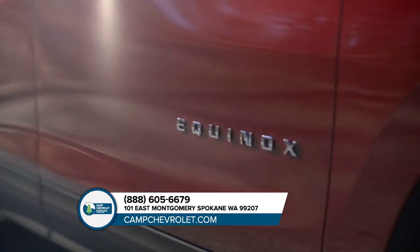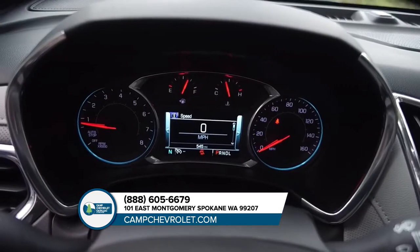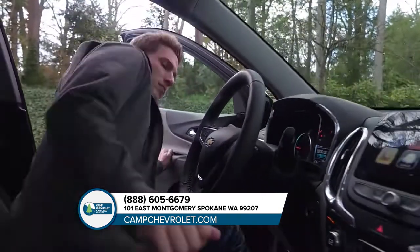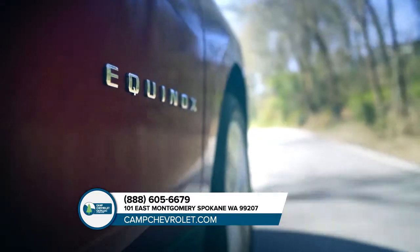The all-new Chevrolet Equinox is up for just about anything. With Chevrolet's infotainment technology, active safety features, and fun-to-drive performance, this versatile SUV is ready for your next adventure.